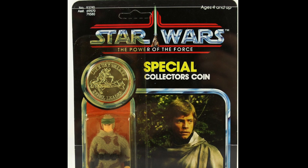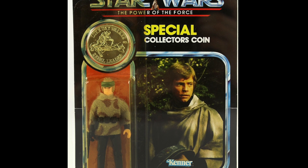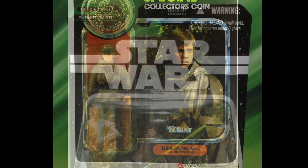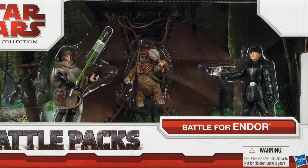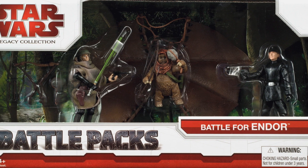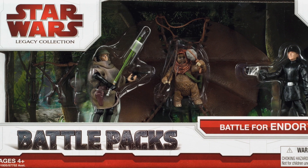Moving on to another Luke Skywalker — this time Luke Skywalker in his Endor Poncho, or Battle Poncho. This figure is well overdue an update. We've had the Saga Collection version in 2006, and he also featured in the Battle of Endor battle pack in 2009, which is the best version to date. It's got all the articulation you need, but obviously the face deco back then was nowhere near as good as today's standards.